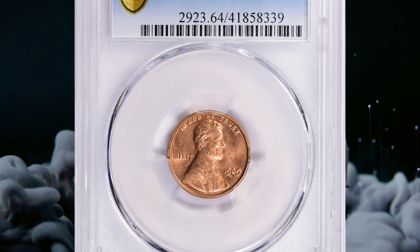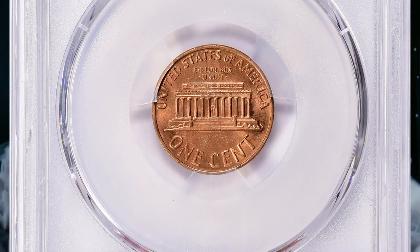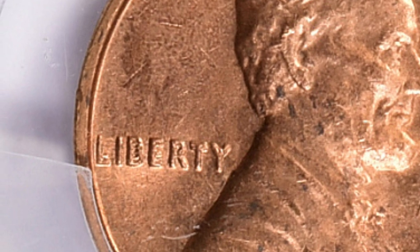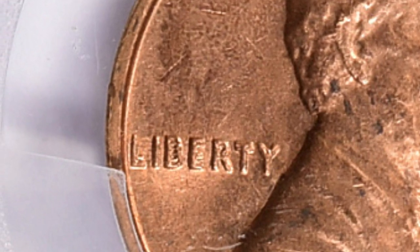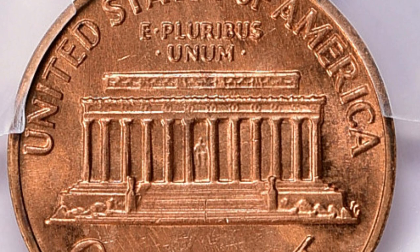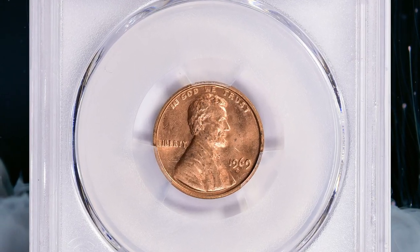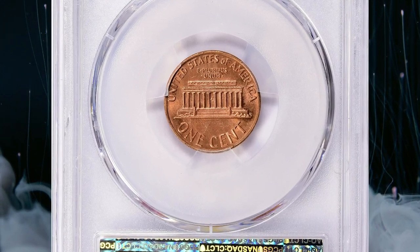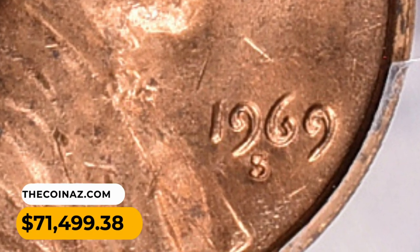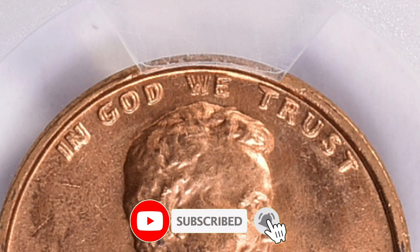Number 1. And this is the 1969S Lincoln cent with double die obverse, graded MS-64 red by PCGS. This variety is known for a noticeable doubling of the design elements on the obverse, most notably in the inscriptions 'In God We Trust,' 'Liberty,' and the date. The doubling results from a misalignment during the minting process, causing the design to be stamped onto the die more than once. The 1969S double die cent is one of the most famous and sought-after error coins in numismatics, and it continues to be highly prized by collectors. This MS-64 specimen fetched $71,499.38 with buyer's fee on July 30, 2023.